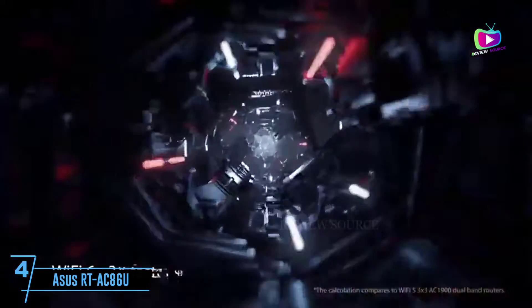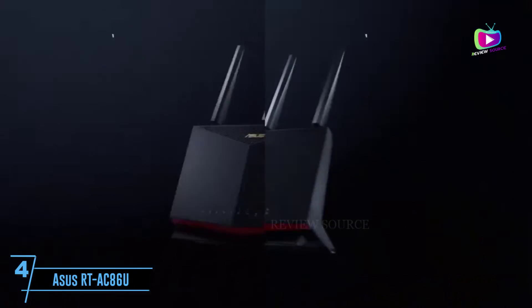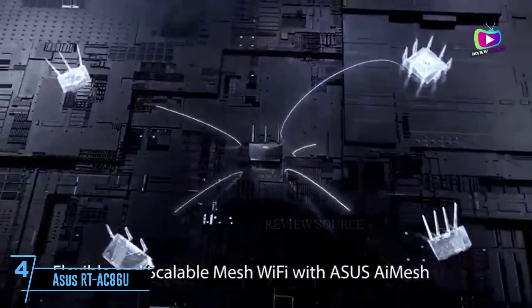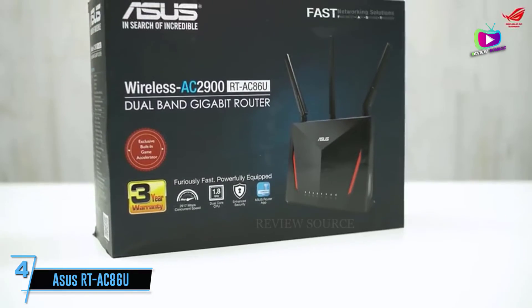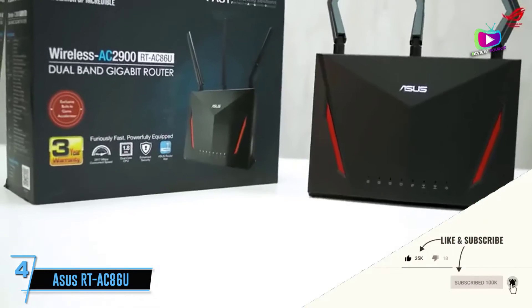This includes a straightforward yet powerful interface, as well as comprehensive cost settings. The spider-like design is somewhat of an acquired taste, but the antennas serve a purpose since they can be used to direct the Wi-Fi signal throughout your home, providing this router with remarkable range. The RT-AC68U router more than justifies its high-end price tag with premium performance, range, and versatility.